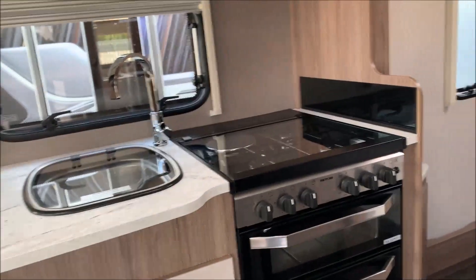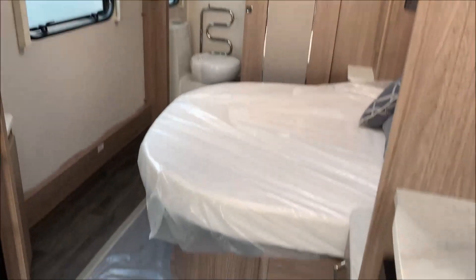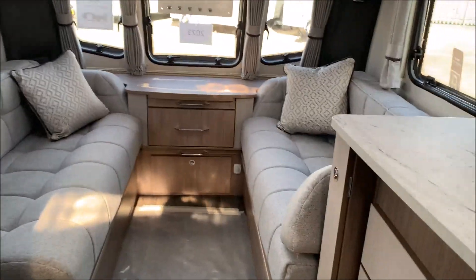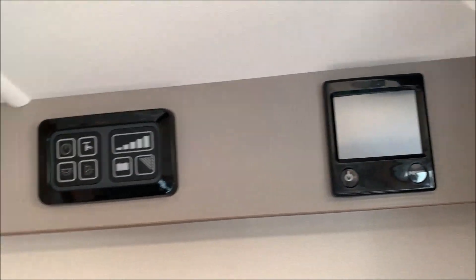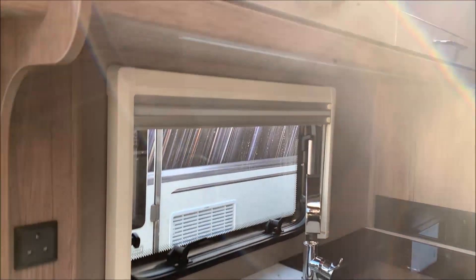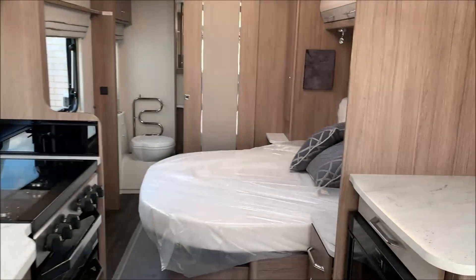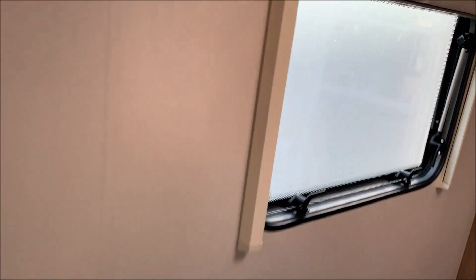If any of you have watched the VIP 575 video, you'll see that the layout is the same, with the transverse bed. At the front, it's got Alde heating and a new panel — very nice graphics and features on it. It works the same as the original panels but is much more user-friendly. Also looking around, there's a heated towel rail, so for an entry-level caravan, it's very nice.